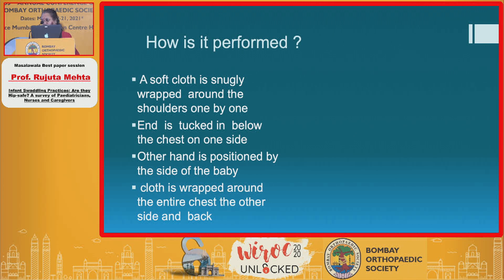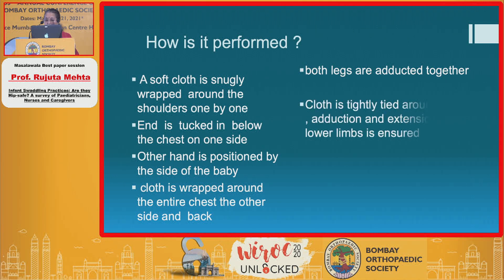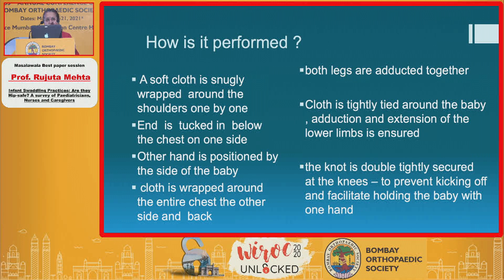Now comes the interesting part. Both the legs are adducted together. The cloth is tightly tied around the baby with the legs in adduction and extension of the lower limbs being ensured. The knot is doubly tightly secured at the knees to prevent kicking off and facilitate holding the baby with one hand.